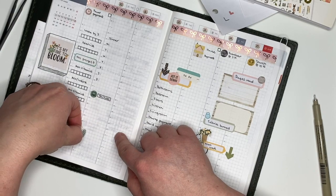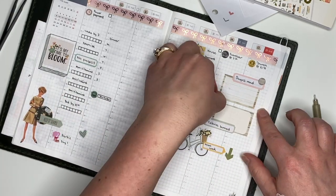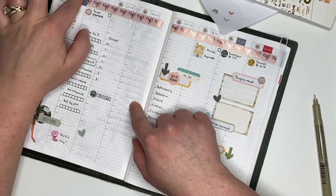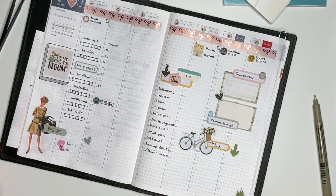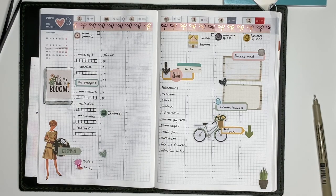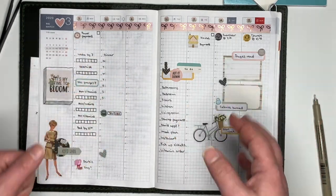That'll complete my weekly planning. If you enjoyed this video please give it a thumbs up on your way out. If you want to see anything in particular from me, let me know in the comments. If you haven't already, subscribe to my channel — I'll see you in a few days with a new video. Thanks for watching!